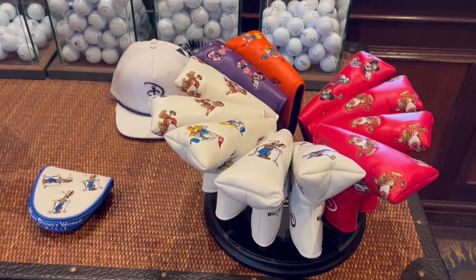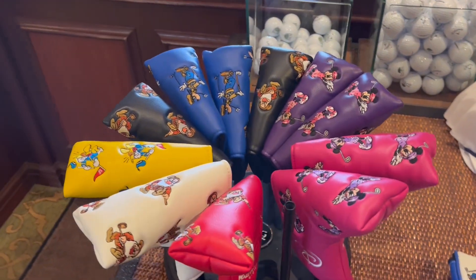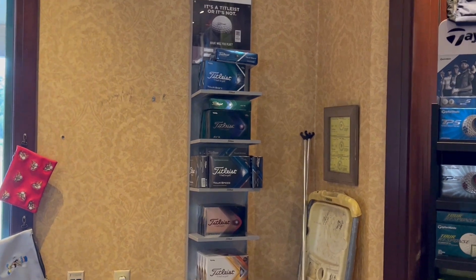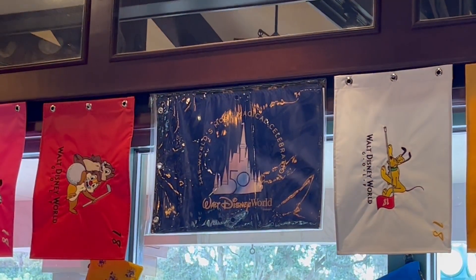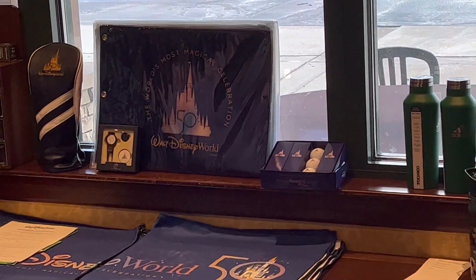Now in front of the checkout area they've got some putter covers and some individual golf balls. You can also get Disney-embroidered golf balls of your choosing. And since it is the 50th anniversary, they have some 50th anniversary golf balls and 50th-themed merchandise as well.